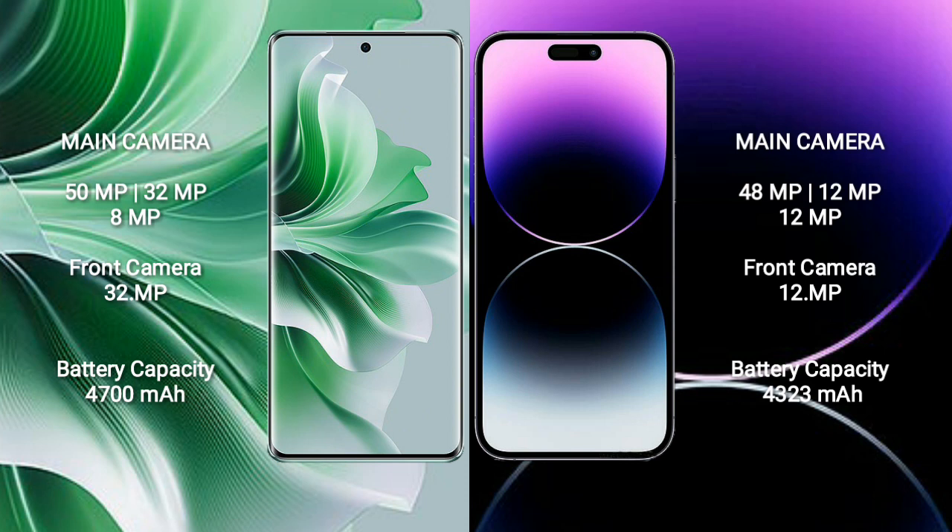The OPPO Reno 11 Pro has a rear triple camera setup of 50MP plus 32MP plus 8MP, and a front camera of 32MP. The iPhone 14 Pro Max has a rear triple camera setup of 48MP plus 12MP plus 12MP, and a front camera of 12MP.